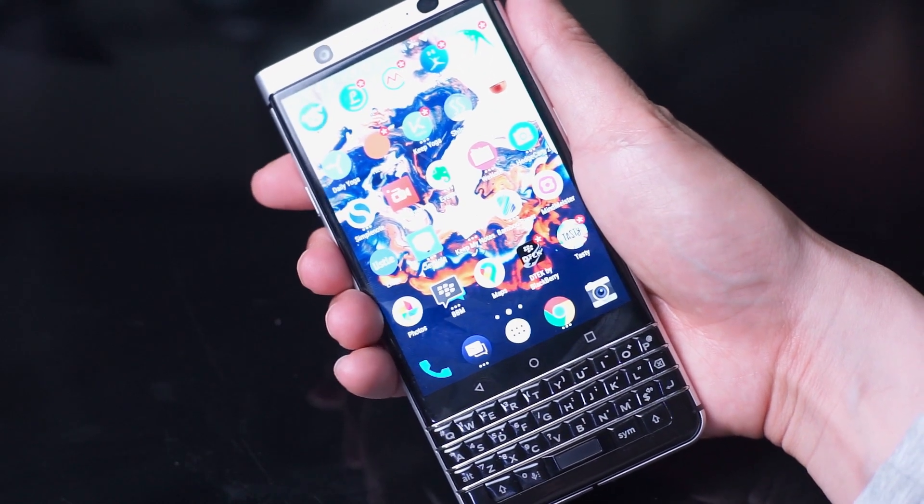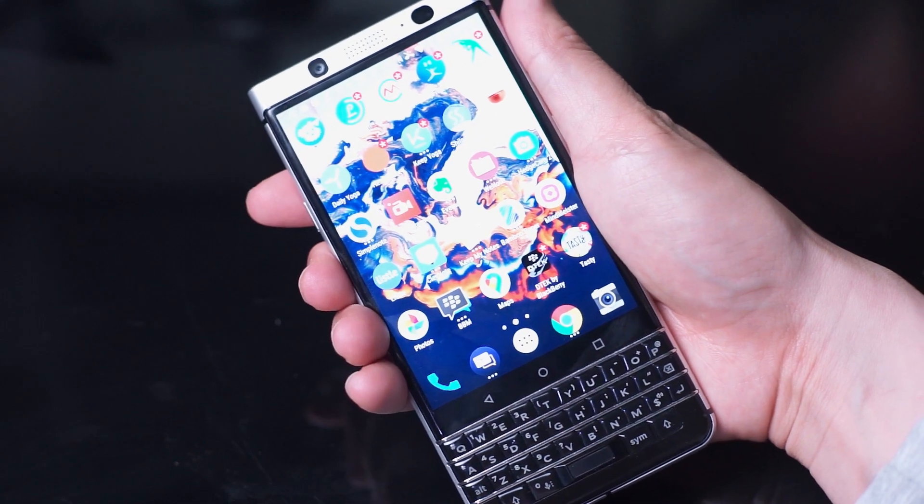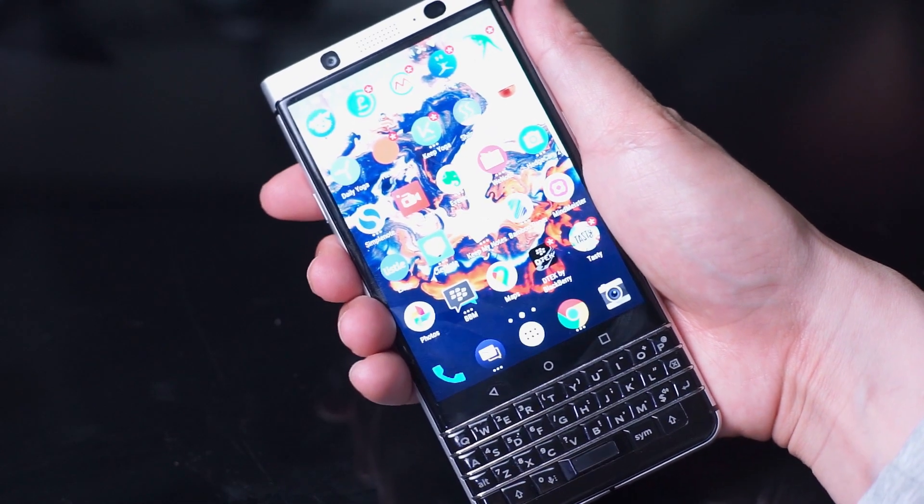So what do you think? Are you a Key 1 owner, or have you been on the fence about trying a BlackBerry for the first time? Leave a comment down below, don't forget to subscribe, and thanks for watching.